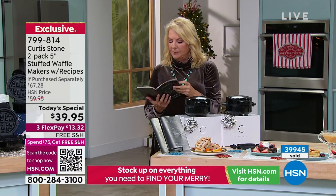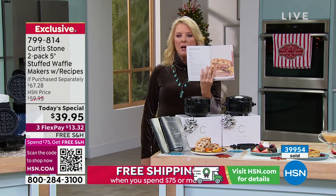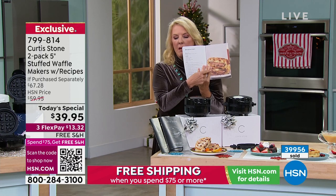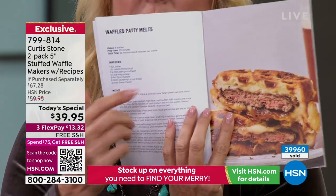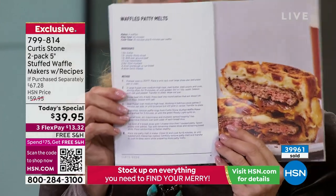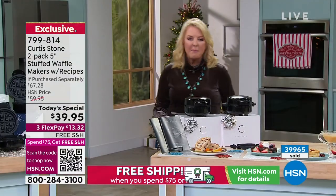One of my favorites: the waffle patty melt. They took hamburger and cheese, put it inside the stuffed waffle machine, and made a patty melt inside. That's just fun, good food presented in a really magical way.